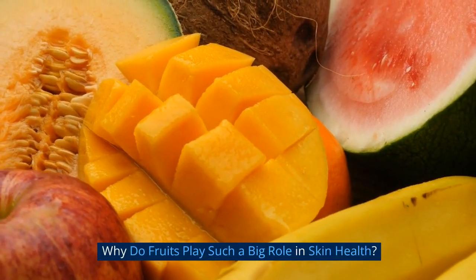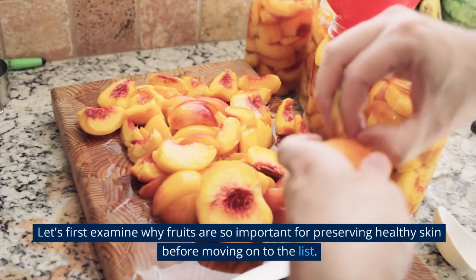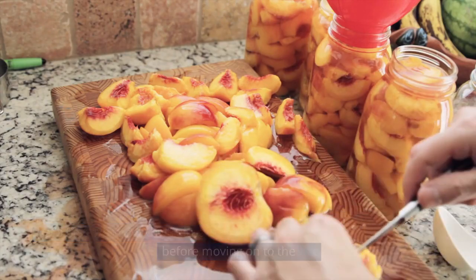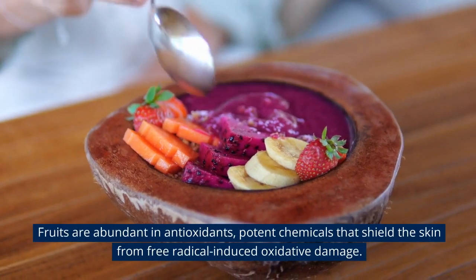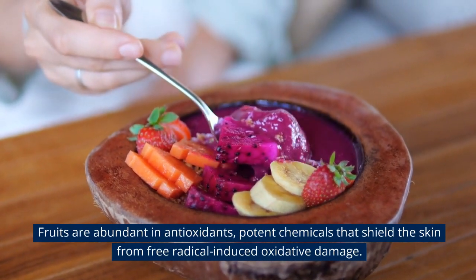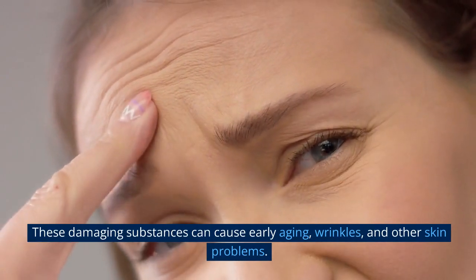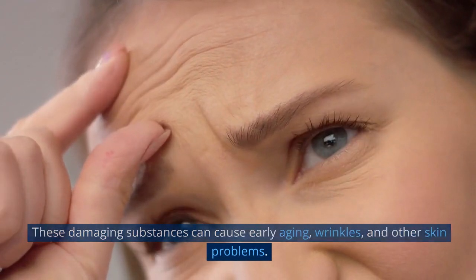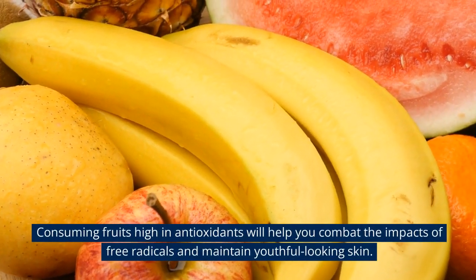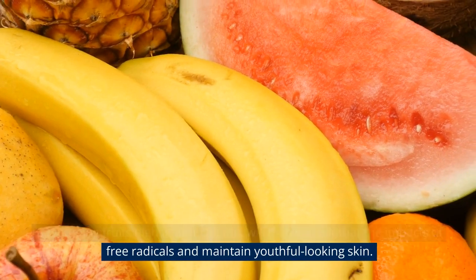Why do fruits play such a big role in skin health? Let's first examine why fruits are so important for preserving healthy skin before moving on to the list. Fruits are abundant in antioxidants — potent chemicals that shield the skin from free radical-induced oxidative damage. These damaging substances can cause early aging, wrinkles, and other skin problems. Consuming fruits high in antioxidants will help you combat the impacts of free radicals and maintain youthful-looking skin.